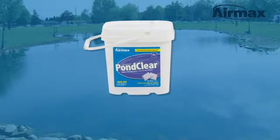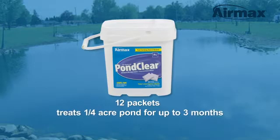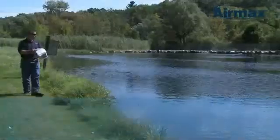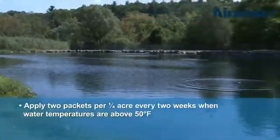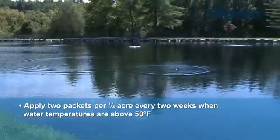PondClear is available in multiple sizes to best suit your needs. 12 packets treats a one-quarter acre pond for up to three months. Use two water-soluble packets for every one-quarter acre every two weeks, when water temperatures are above 50 degrees Fahrenheit.